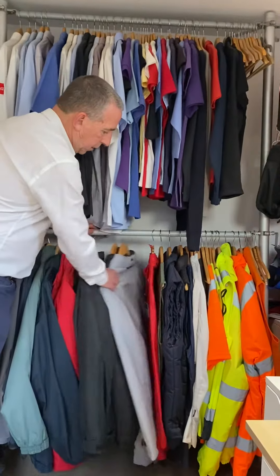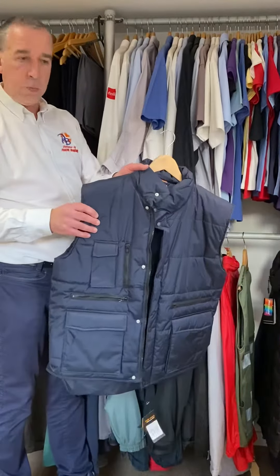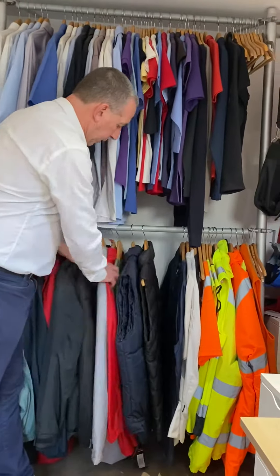We also have gilets — padded gilets for winter, which can be embroidered. Most jackets should be embroidered rather than printed because it's a better finish and easy to wear.